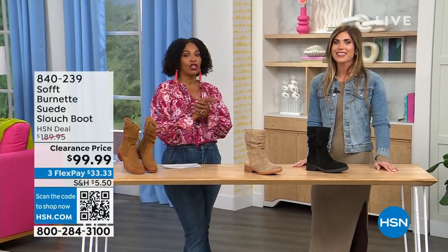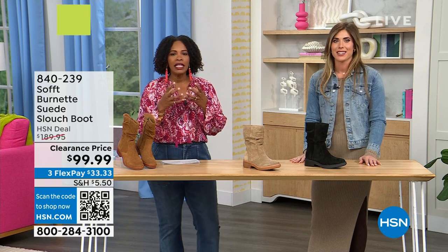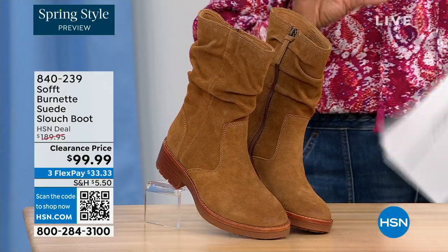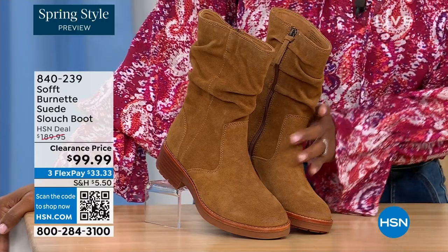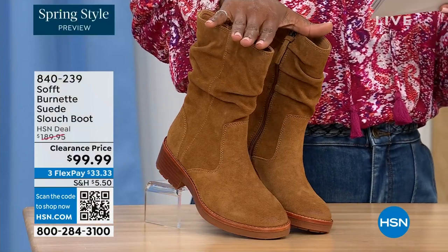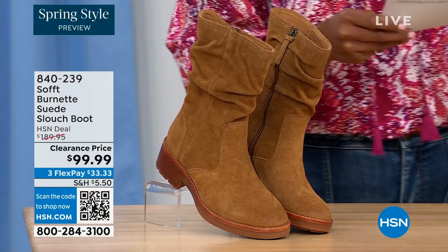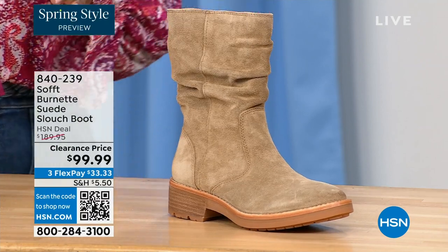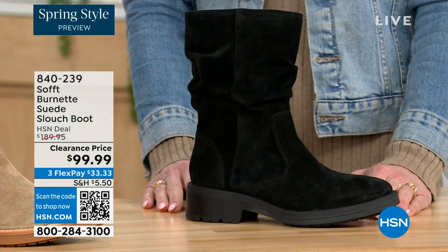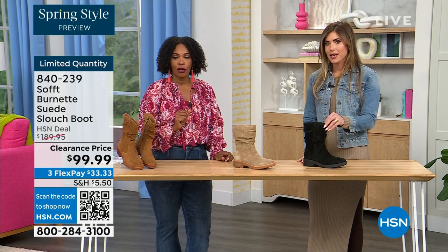We're talking shoes, we're talking Soft — a fantastic brand, nearly 100 years old. They really do make shoes with comfort in mind, but also the style and quality that goes along with it. What you're looking at right here is called the Burnett — it's a suede slouch boot. We don't have a lot of these left. We've got a few colors: this one is called Brandy, and this color has been going first all evening. The lightest option is called Barley, and then we have it in black. Sizes 6 to 11 including half sizes in medium widths, and we took $90 off our regular HSN price — so this is a steal. We can see 134 left.